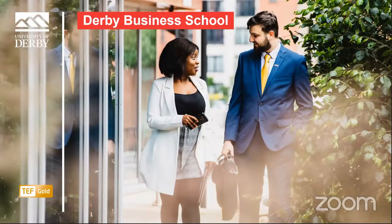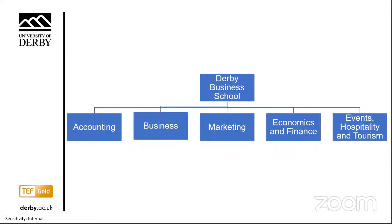Today we're talking about how our business and management courses help students with their employability. Study with Derby Business School and you'll gain the skills, knowledge and confidence to excel in today's fast-paced global business arena. Whether your ambitions lie in accounting, business management, international business, economics and finance, marketing, supply chain and logistics, events management, tourism management, or hospitality management — we deliver quality education where you not only learn about business, but you also get to do business.